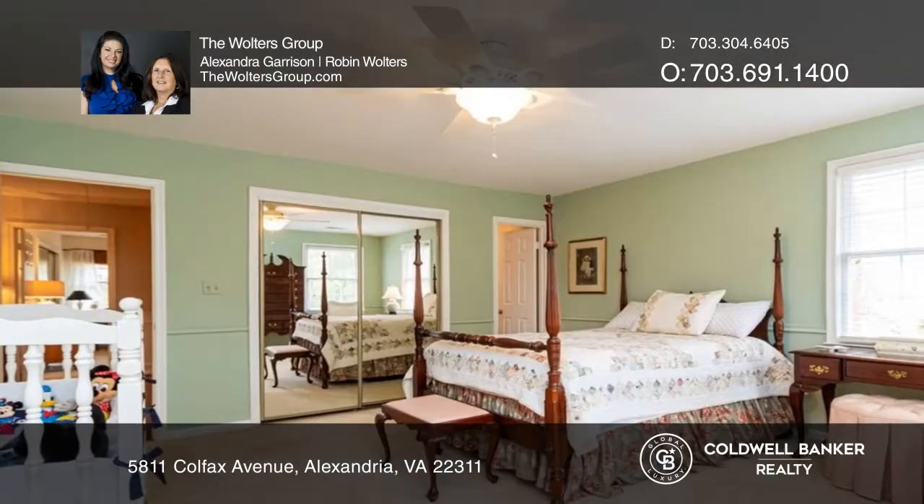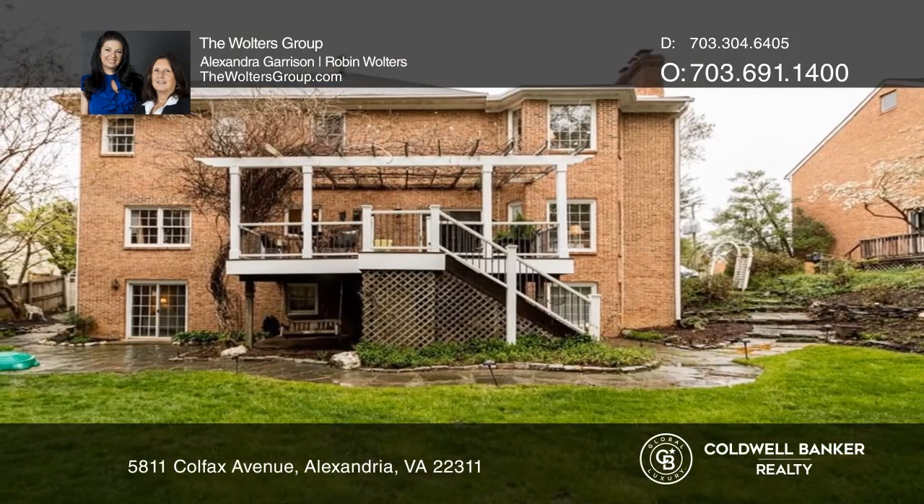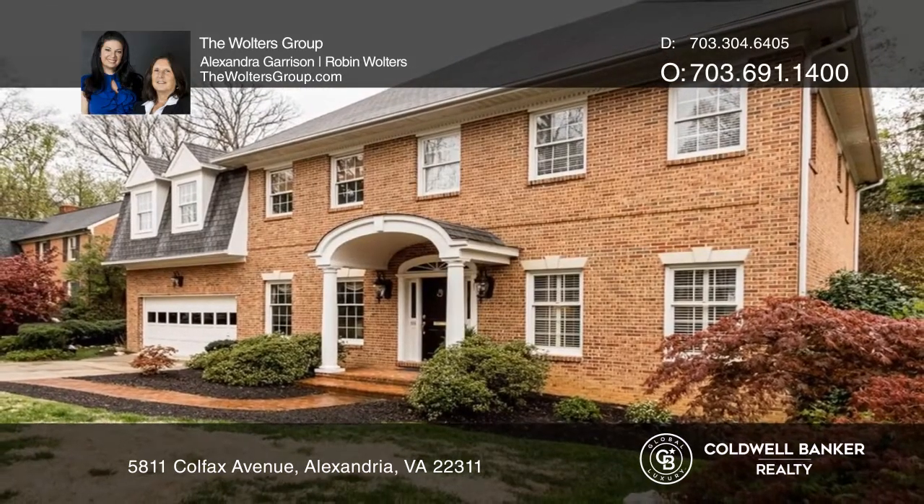The lower level boasts a rec room and space for a guest suite. Enjoy the backyard oasis. The Walters Group wants to help turn your dreams into a reality — give them a call today.